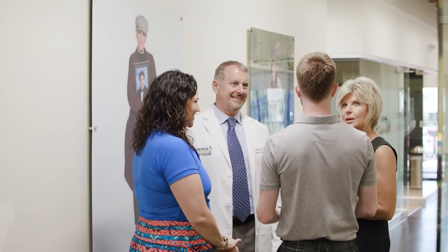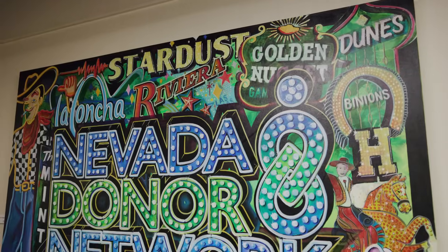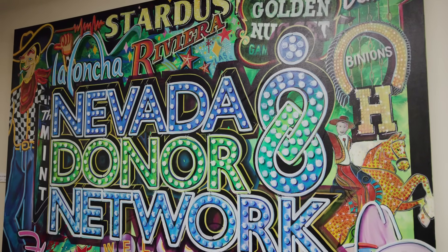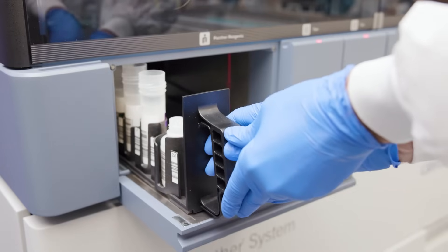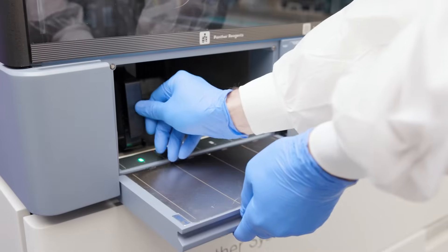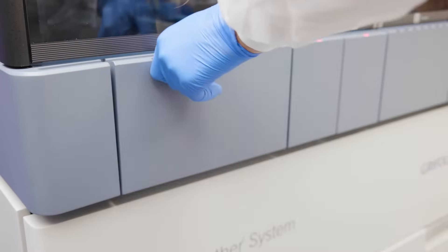I'm excited about NDN's laboratory services because not only do we have excellent histocompatibility services, but we now offer anatomic pathology services in conjunction — a melding together of those services with histocompatibility as well as the Donor Services Laboratory assessment of donors — which makes us very unique.